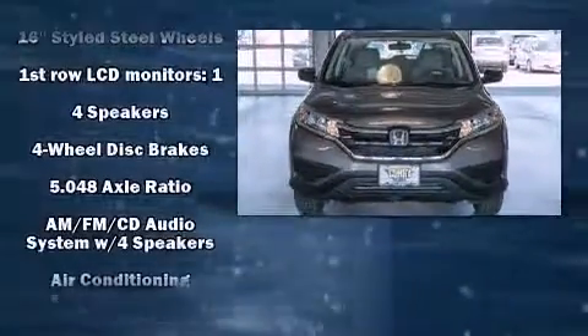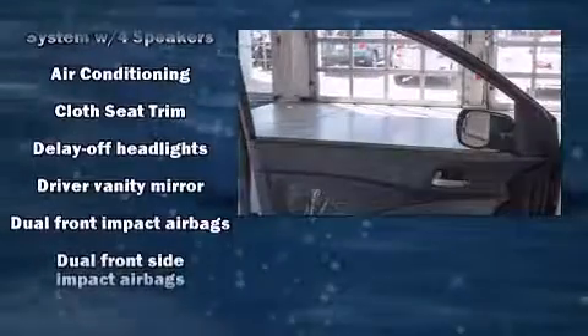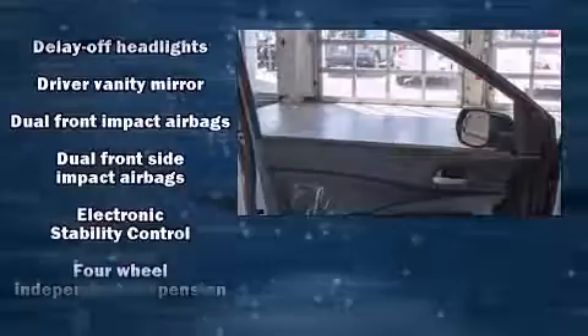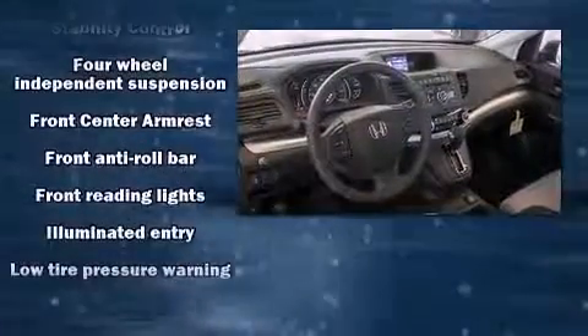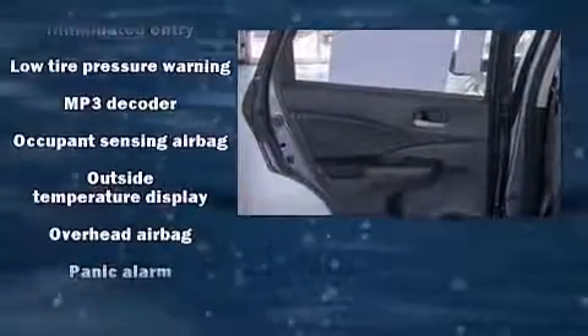Honda ensures the safety and security of its passengers with equipment such as dual front impact airbags with occupant sensing airbag, front side impact airbags, traction control, brake assist, a panic alarm, and four-wheel disc brakes with ABS.